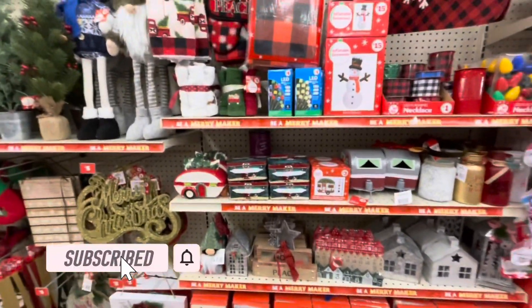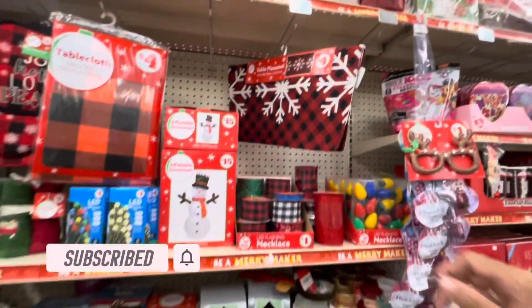Hey guys, welcome back to my channel. I'm back in the Family Dollar store just to see if they added any new items here.